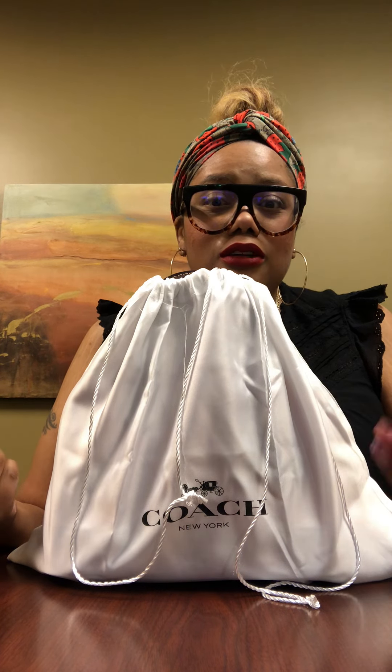So without further ado, let's get started. You guys, it's another Coach bag — it's not a big bag this time. I know my preference seems to be medium-large as I've been purchasing and figuring out what I like, but this style is it. I feel like I'm definitely going to own several colors in this item.